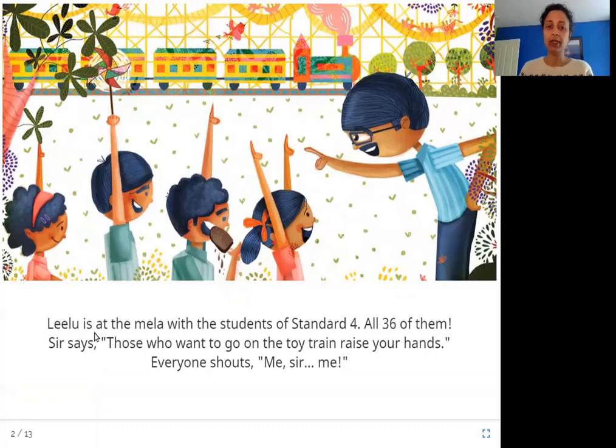Leeloo is at the Mela with the students of Standard 4, all 36 of them. Sir says, those who want to go on the toy train, raise your hands. Yes! Everyone shouts, me sir, me!